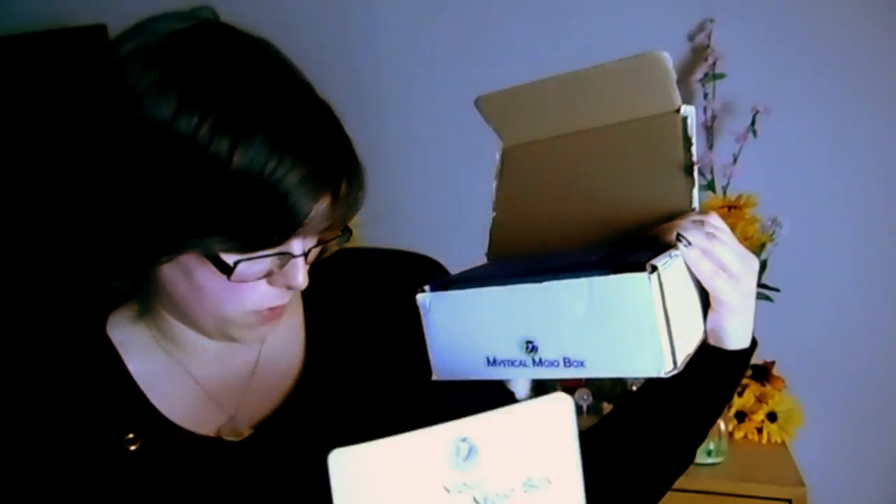Hey guys, it is so hot outside. Just got home from work and I'm ready to open another box for you. It is — I'm pretty sure it's June's box for Mystical Mojo Box. It is themed throat chakra, so let's go ahead and get in there. This is what every box pretty much looks like.